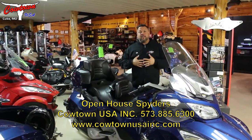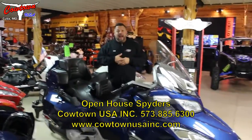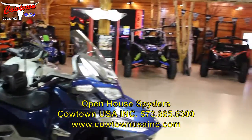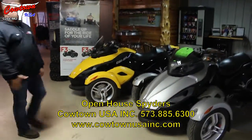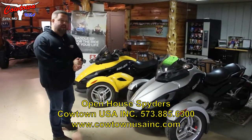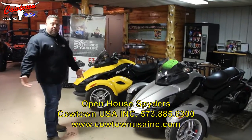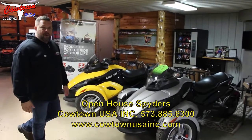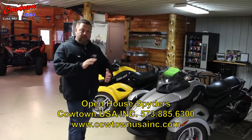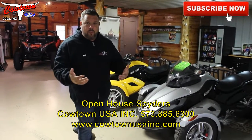Listen to this — some of our 2010, 2011 used Spyders have two-year warranties. Check them out. And here are some sport ones over here. If you want to save some money, get a sport model. We've got some manual transmissions, some of the original 2008 GSs. These were in the Transformer movies — really cool machines. I think I've got one here for right around $7,000, so that's pretty cheap on your used Spyders — some with two-year warranties on them.